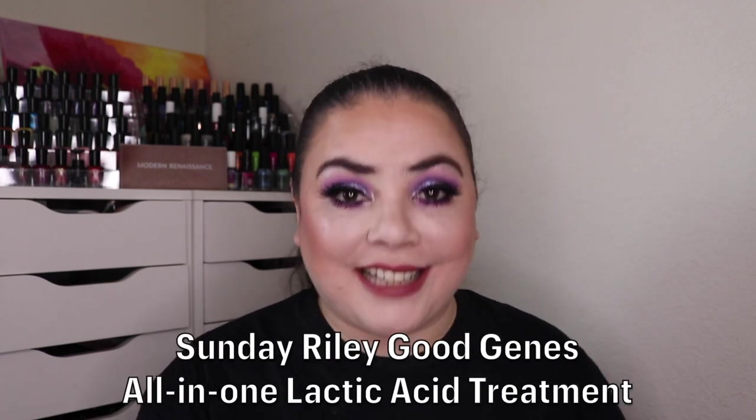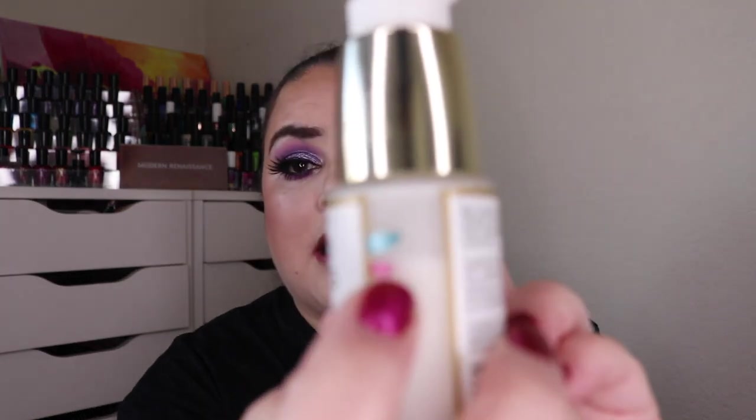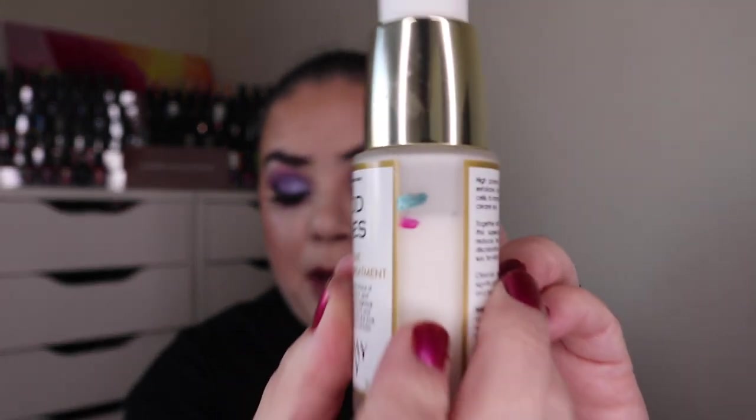The final product I have is my Sunday Riley Good Genes all-in-one lactic acid treatment. As of the last update I had used it 10 times, and I have not used it over the past month. I've been preferring more gentle exfoliants — a physical exfoliant where I can control how abrasive it is — with my skin issues and everything going on I didn't want to reach for this at all. So still at 10 uses, right there in the packaging.